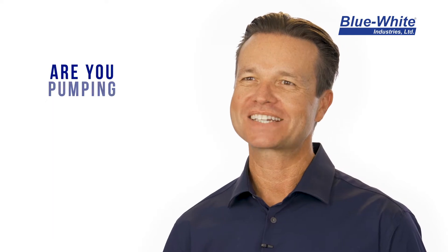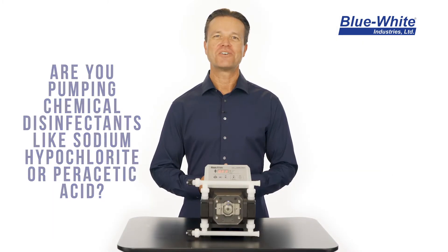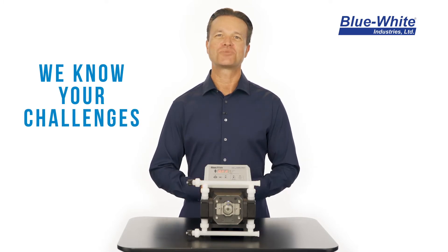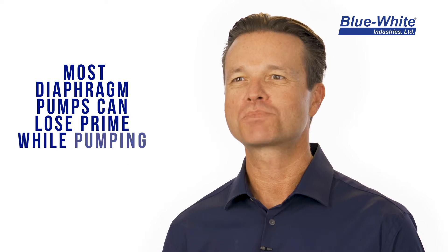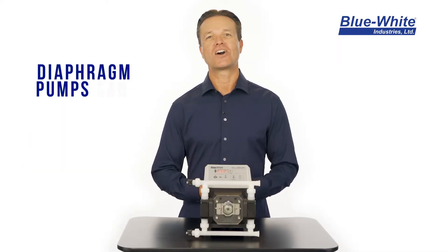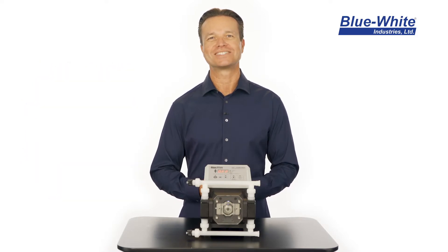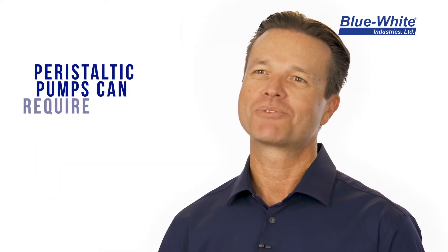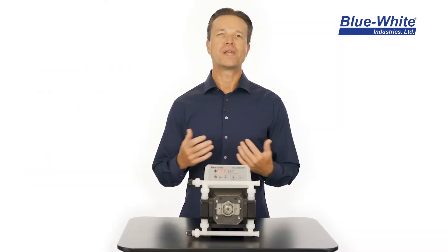Are you pumping chemical disinfectants like sodium hypochlorite or peracetic acid? If so, we understand the challenges you face with your chemical feed systems. Most diaphragm pumps can lose prime while pumping chemicals that off-gas, and can also require expensive rebuild kits and frequent maintenance repairs. Peristaltic pumps can require tube changes when pumping against high system pressures.